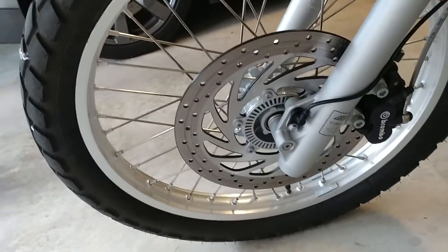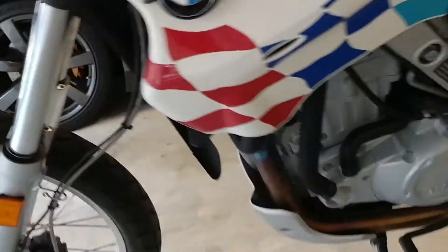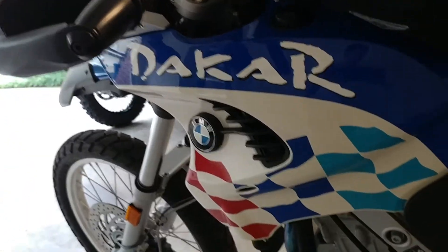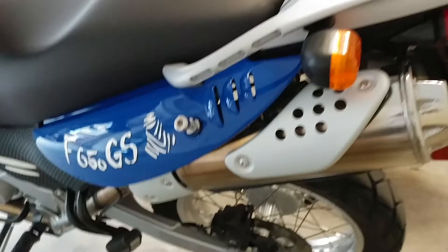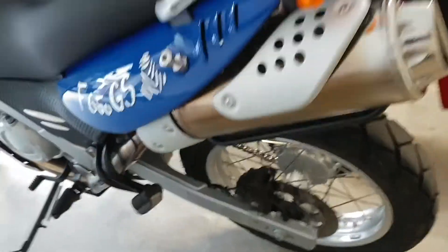Right front brake — and there is a shot of the engine. Here's the other side of the bike, tank again. The bike's in absolutely stunning condition — runs great, looks great.